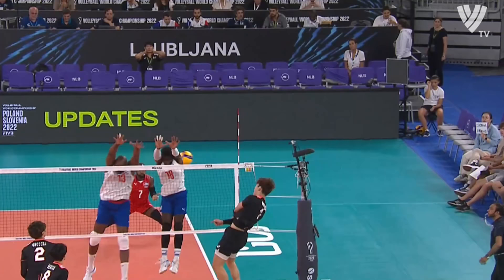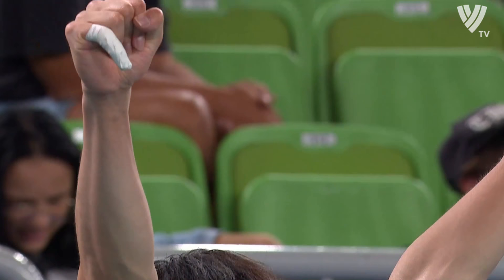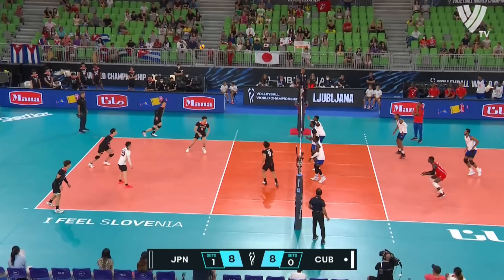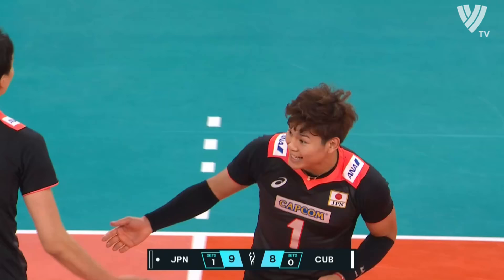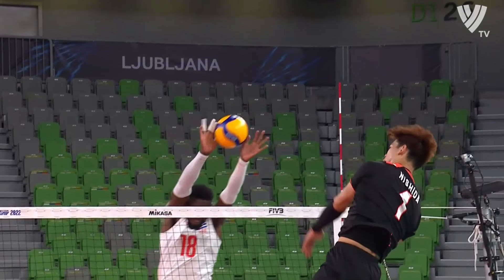They're getting some of their swing back here. They just get the feeling that no lead is very safe when you play against Japan. The attackers from Japan are doing a great job working the ball around. Nagareho down the line, perfect take. Really good pass in the backcourt from Japan. Yuji Nishida so dynamic out of the back row — so much strength from the opposite hitter.